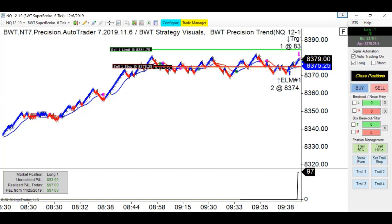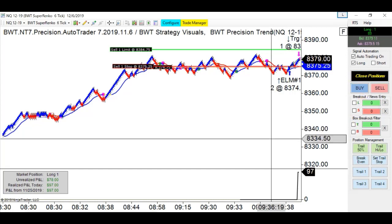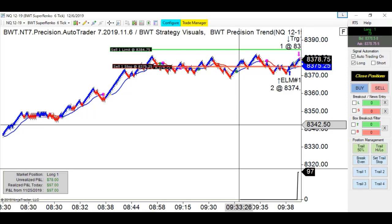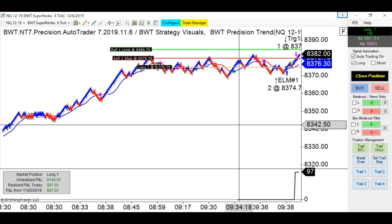I know it looks a bit small on the laptop — I can't quite figure out how to change the settings and I don't want to play around with anything. This chart was on a much larger monitor, so now on the laptop it just looks kind of funny. The trail stop is kicking in and it's going to trail pretty close now.